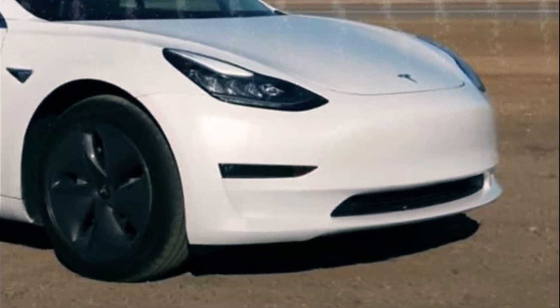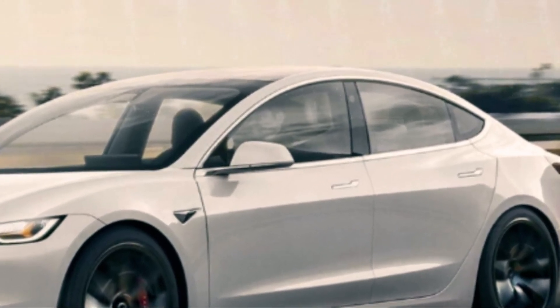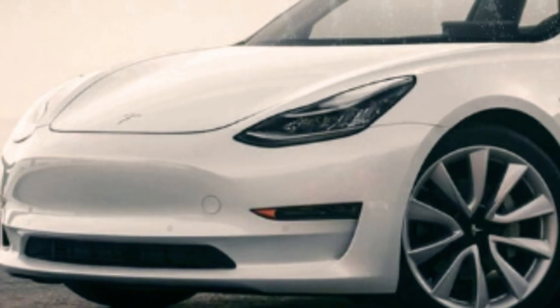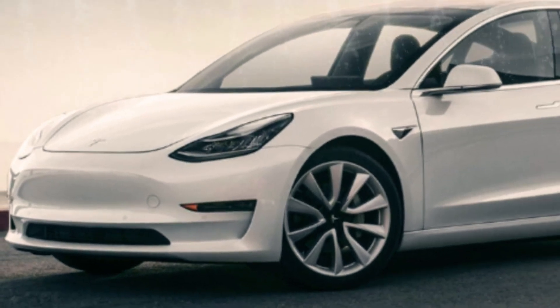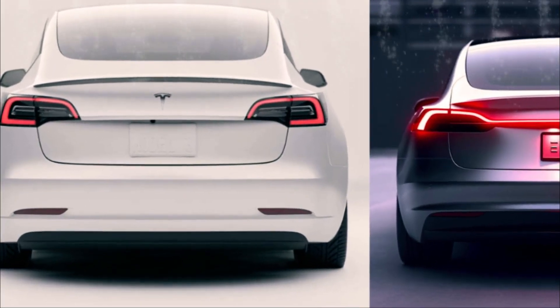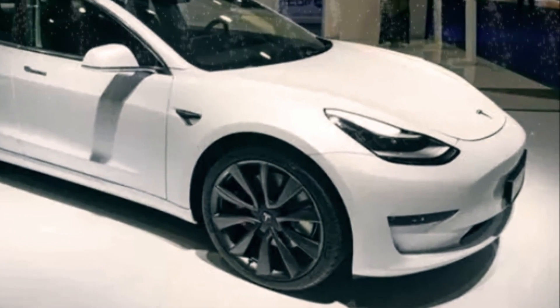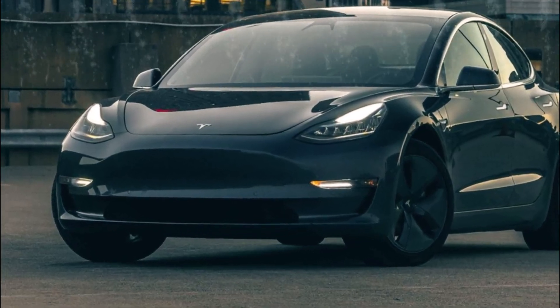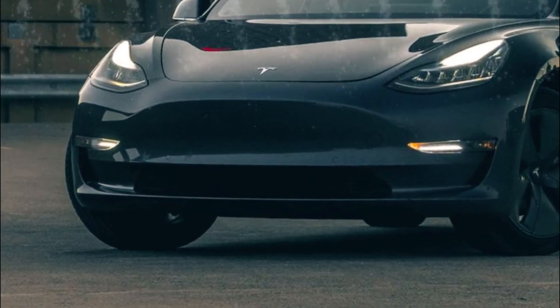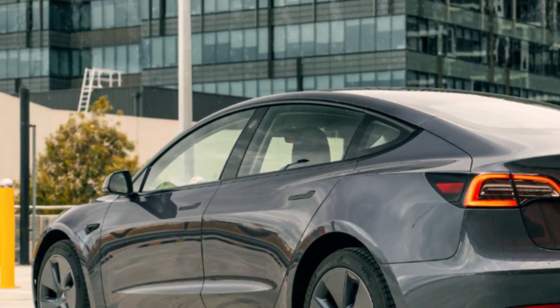Tesla isn't stopping at the basics. The next-generation Model 3 promises to be more than a mere cosmetic upgrade. We're talking about enhanced seats that redefine comfort, upgraded interior lighting that sets the mood just right, and innovative smart shift technology that makes every drive a breeze.